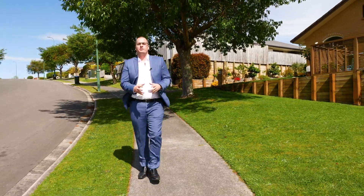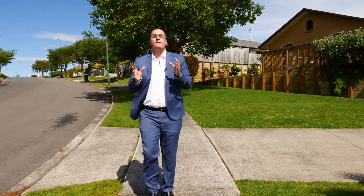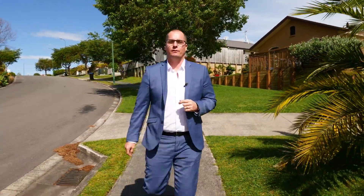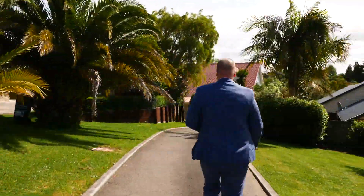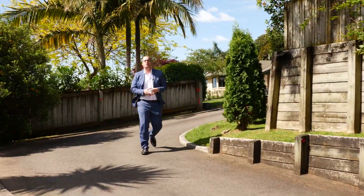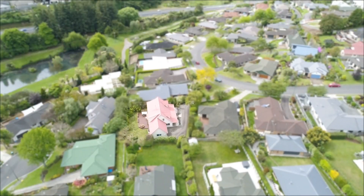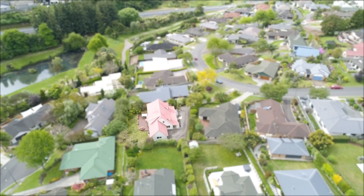I've been in loads of homes — probably hundreds — and one thing I know: the best houses are down long driveways. I'm Michael from Tall Poppy Real Estate. We're here today at 29 Kinloch Drive, Bethlehem. Let's go and check out this amazing home — safe, secure, and private.